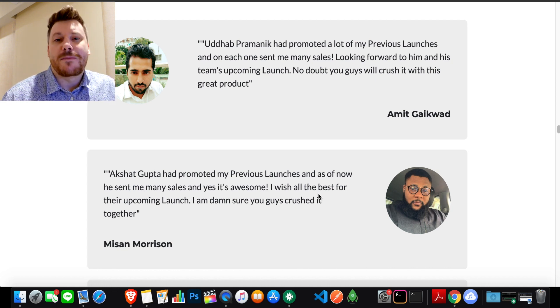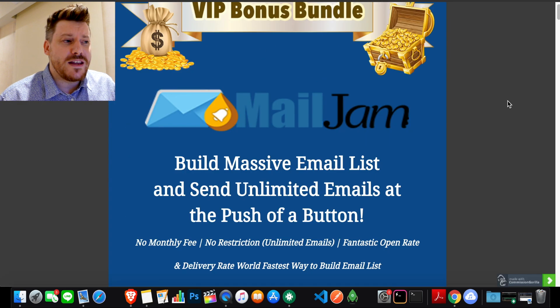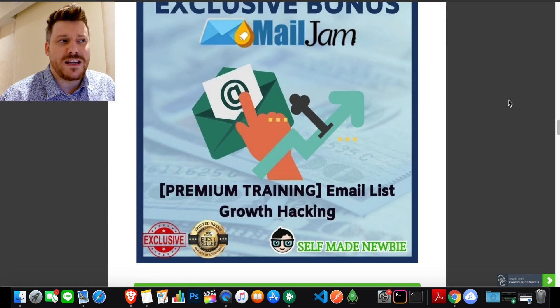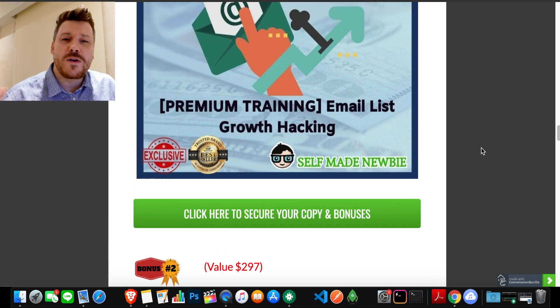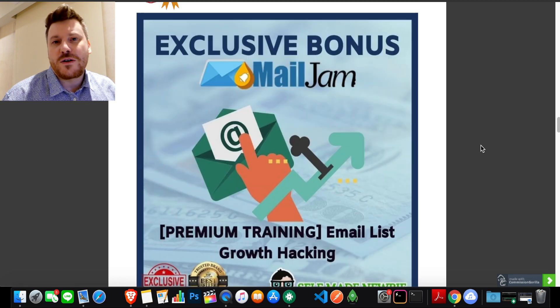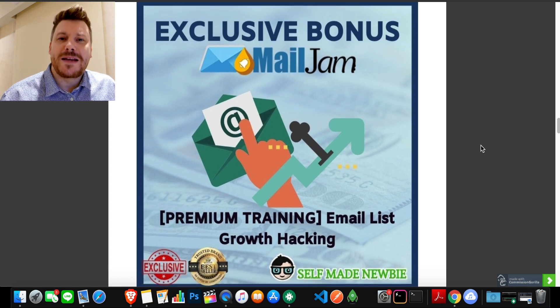If at any moment you want to jump ahead, click the link in the description. That will take you through to my bonus page, which is integrated with the official Mail Jam vendor website. If you click on any of the green buttons, it will lock in all of these extra tools before sending you off to the Mail Jam website. If you decide to purchase, you'll get not only Mail Jam but all these extra tools.